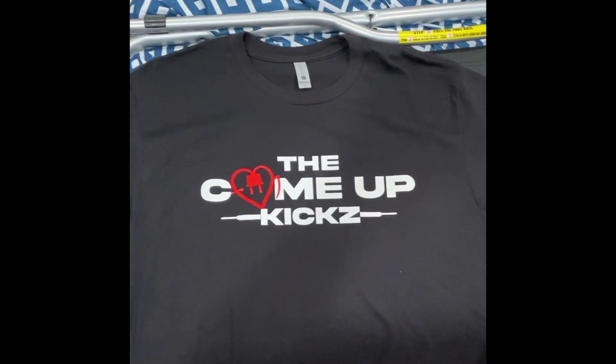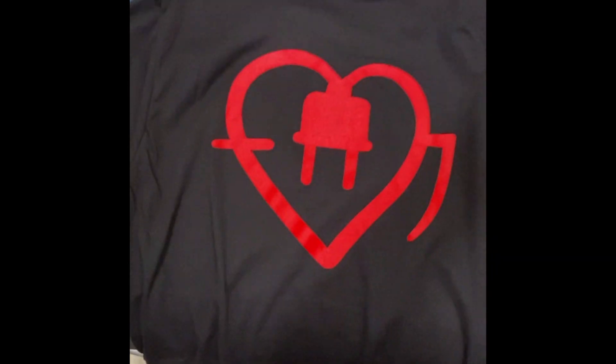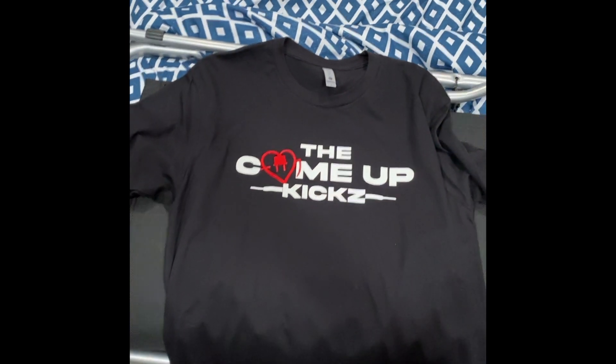Let's start off with the shirt. You can see it's a shirt for their store — Come Up Kicks — with something on the back as well. You can see a little heart with a plug on the back. He asked me what size I wanted, so I'm assuming this one's for me — thank you to him for putting this in.